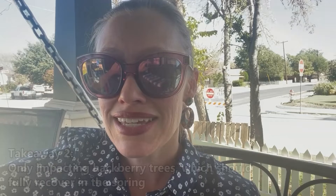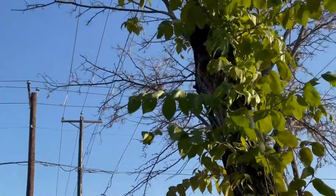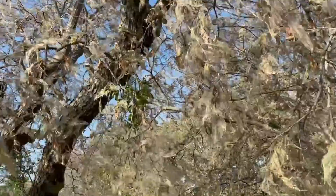The second takeaway is it's specific to certain types of trees. This is only affecting my hackberry trees. You can see behind me that some of them have been completely defoliated, but the other trees are just fine because the canker worms aren't in those trees. So that's another reason not to deal with it. The trees should be fine unless they were already stressed — we've had some weird weather, but in general the trees will bounce back.